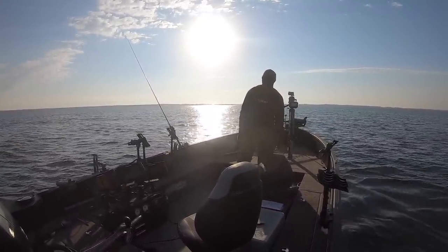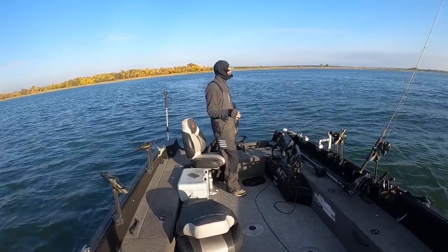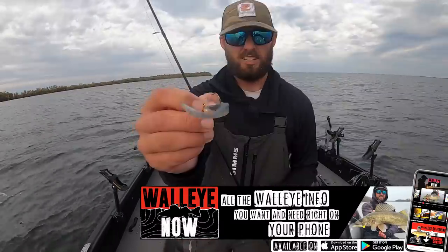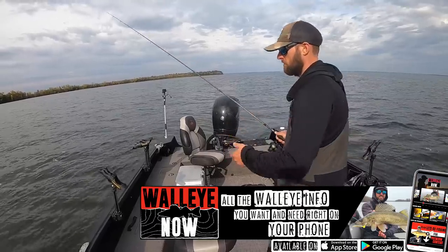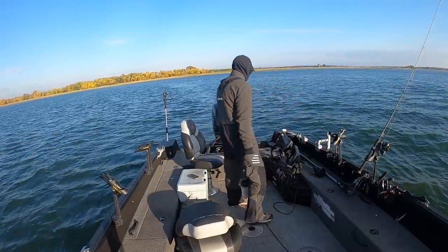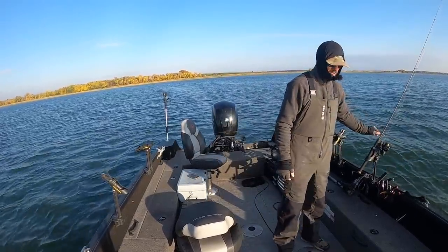Today we're going a little bit more big fish hunting. It's early in the morning, sun's just kind of starting to get high. It was a late night editing last night but we got it done - posted an awesome walleye now piece all about plastics and fine-tuning plastics, the right plastic for the right job, right cadence, all that kind of stuff to catch more fish on plastics. That video can be found on the Walleye Now app available on Google Play and the App Store under early fall.